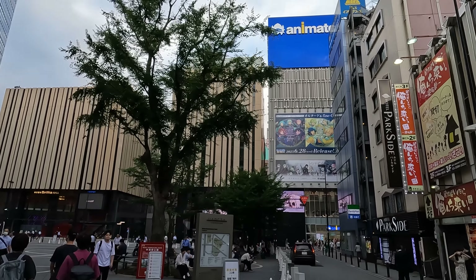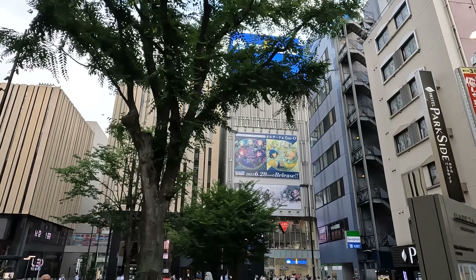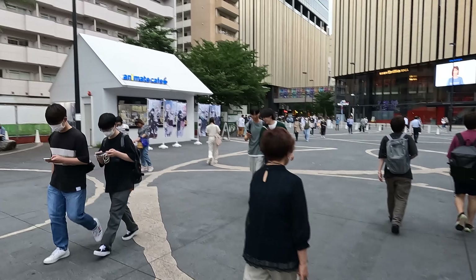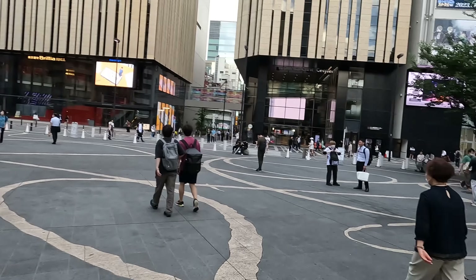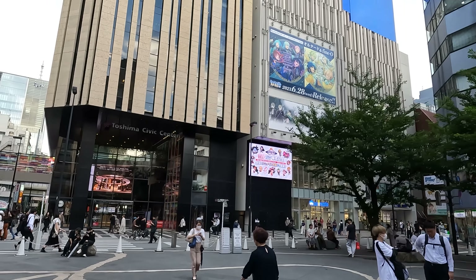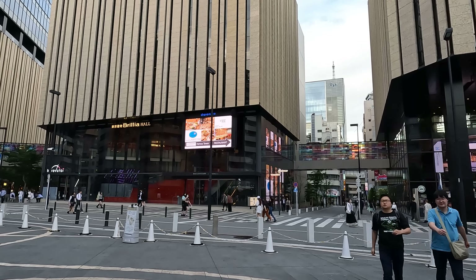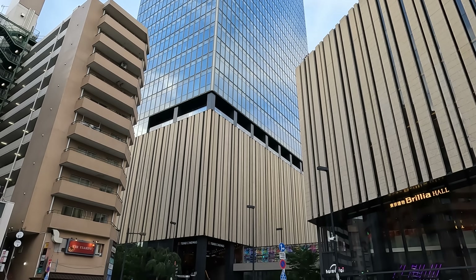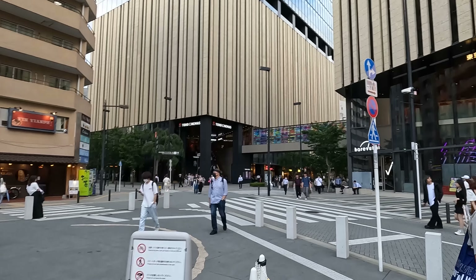Look at this gigantic Animate building — I believe this is the biggest Animate store in Japan. It's in this gigantic building. And then there's this open plaza, and there's an Animate cafe right here. Let me show you the Animate building again — it's humongous, I've never been inside. And then there's a Toshima Civic Center, so this is brand new. It's connected to the Brilla Hall. And then this building's brand new as well, and this is where you can catch a movie at Toho Cinemas — probably the nicest, at least the newest, theaters in Ikebukuro at the moment.